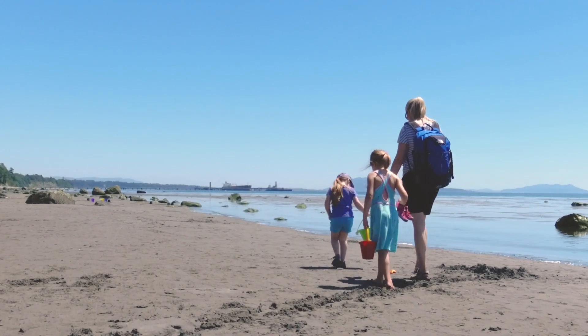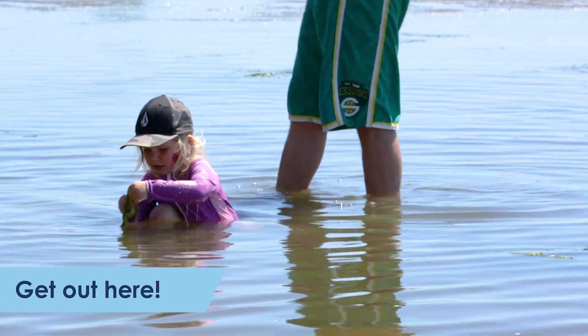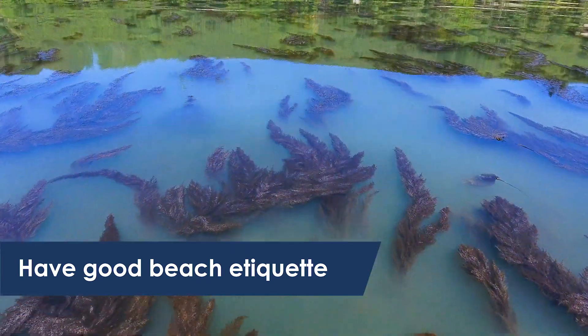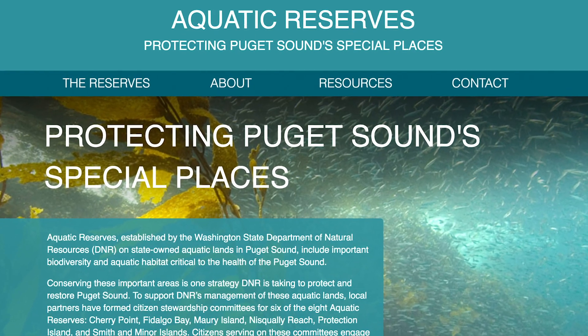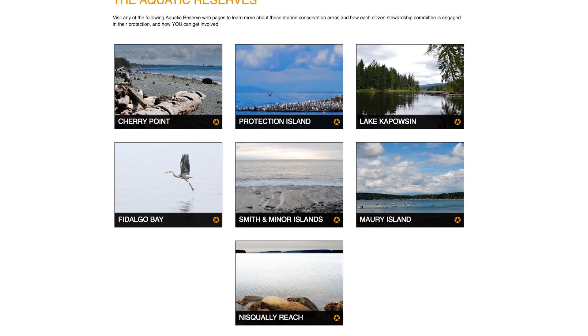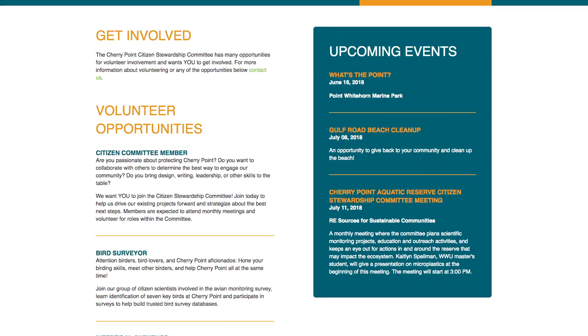Some of the important things that folks can do to protect this area: one, get out here and see what it's all about. It's hard to protect something when you don't know what it is. Have good beach etiquette, making sure you don't love all the critters to death at low tide. Check out aquaticreserves.org — learn about Cherry Point and all the other aquatic reserves, where they are, how to access them, and you can also find out when and where the Citizen Stewardship Committees are meeting and get involved.